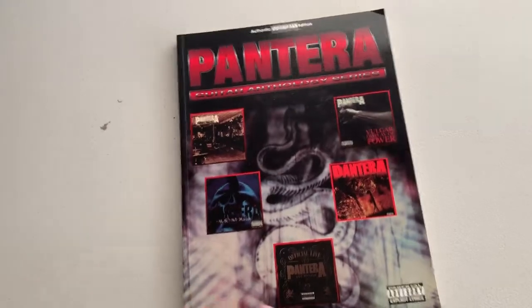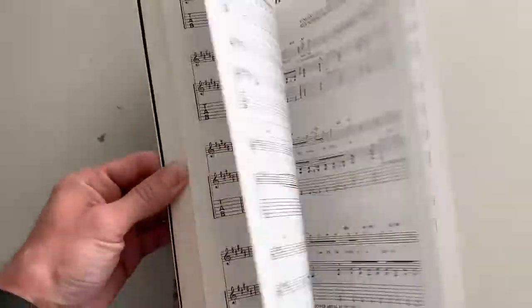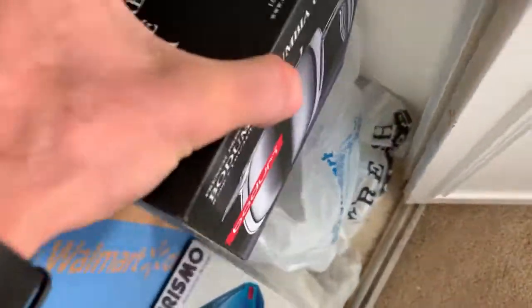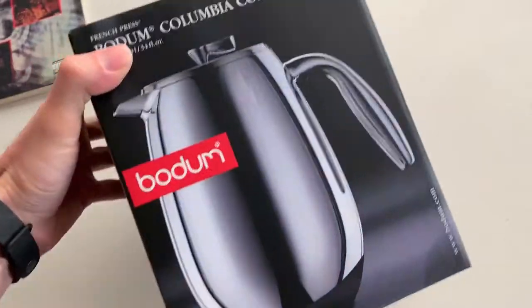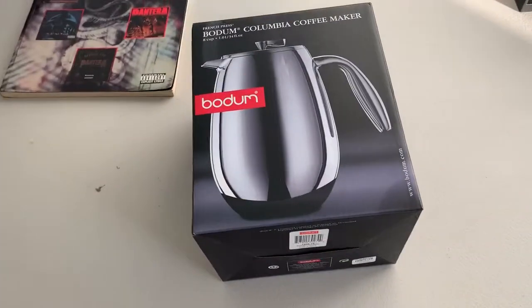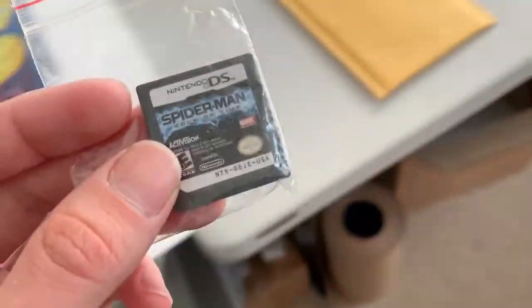First sale — this is actually mine, something I didn't buy to resell. It's a Pantera guitar tab sheet music book with songs from their big albums. Sold for $14.99 free shipping. Next sale is a pretty good one — this Columbia coffee maker. I got this in an estate sale pile of stuff for $30 total and this was one of the items. It's brand new, plastic-wrapped inside, and it sold for $44.99. The last one is a DS game — Spider-Man Edge of Time. Got it for a dollar and it sold for $8.99.